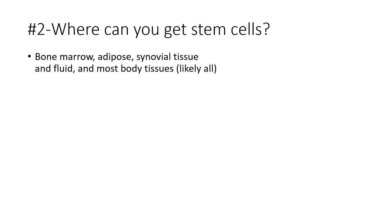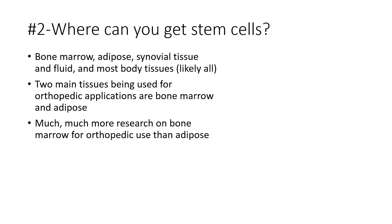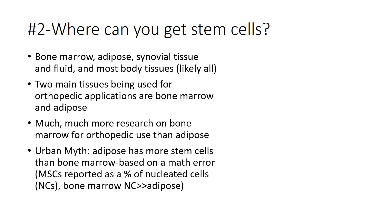Where can you get stem cells? Pretty much any tissue — bone marrow, adipose, synovial tissue. The two main types used for orthopedic purposes today are bone marrow and adipose. We have much more research on bone marrow for orthopedic use than adipose — about 100 to 1. It's a bit of an urban myth that adipose has a lot more stem cells than bone marrow. This is largely based on a math error: MSCs are reported as a percentage of nucleated cells in both tissues, and there are far more nucleated cells in bone marrow, so you can't compare them as a percentage. Additionally, bone marrow has many more hematopoietic stem cells than adipose.